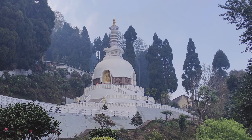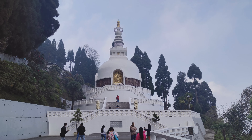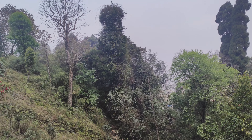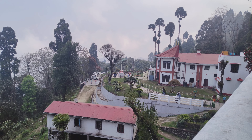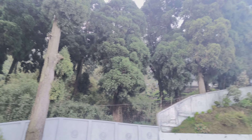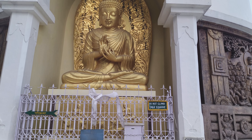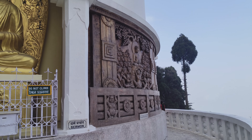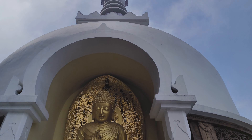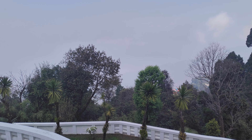This is Peace Pagoda. This is a Buddhist temple. Look at this — Peace Pagoda is a Buddhist temple, and here is a Buddha statue. Wooden sculptures are on two sides, and on the other side, Darjeeling — Queen of Hills — shows the same way.